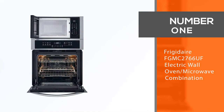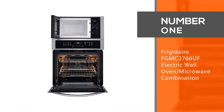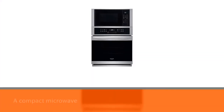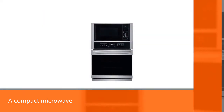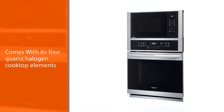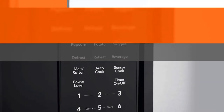Number 1 Most Popular: Frigidaire FGM2766UF Electric Wall Oven Microwave Combination. The Frigidaire 27-inch Combination Oven has the reliability and efficiency of a large conventional wall oven as well as a compact microwave. With its 4-quart halogen cook-up elements, this microwave combo is perfect for any kitchen.